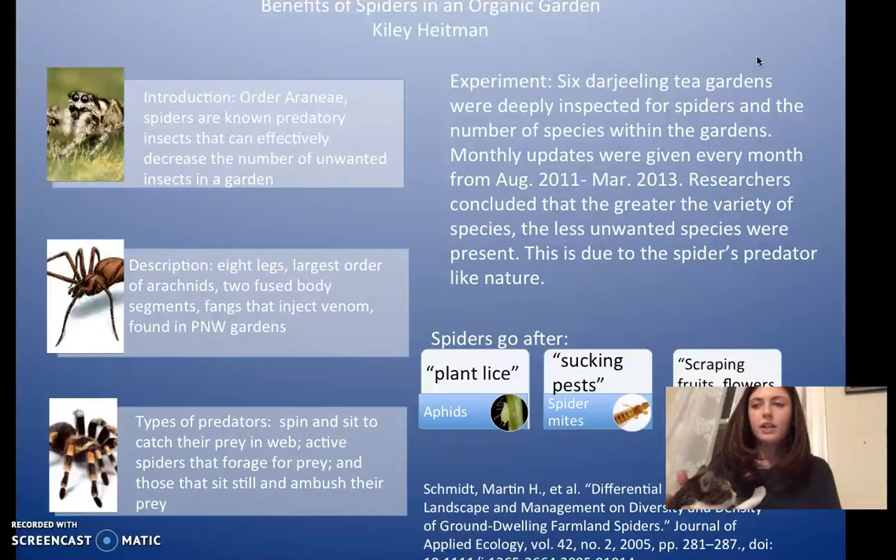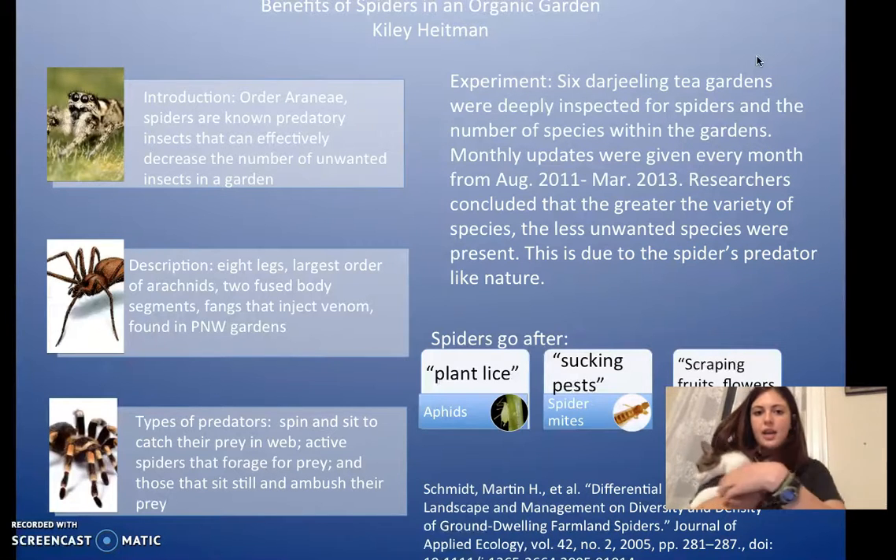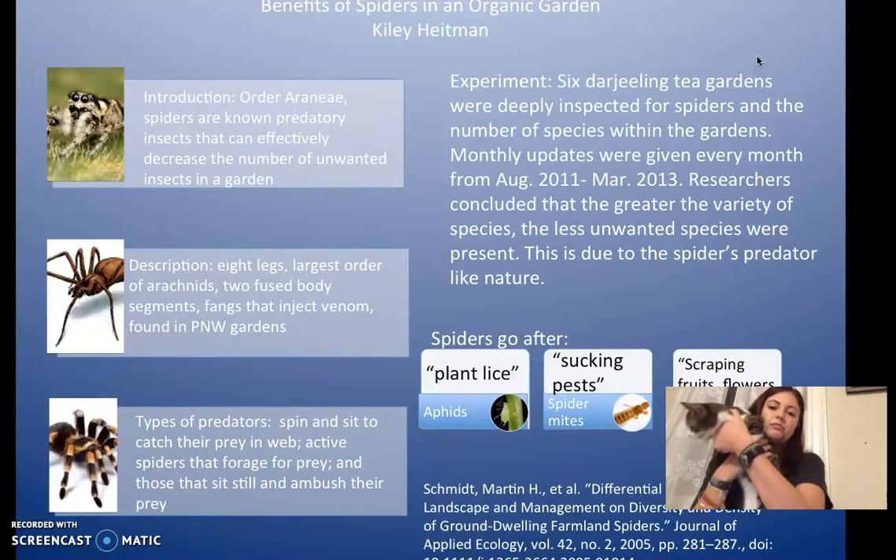Spiders have different ways that they kill unwanted pests. The most obvious one that we see is they spin webs and then sit and let their prey go into the webs — they catch it like that, and that can happen in your garden. They also forage for prey, actively going out and looking for it in the gardens. And lastly, they'll just sit still and wait for something to come by and then pounce on it.